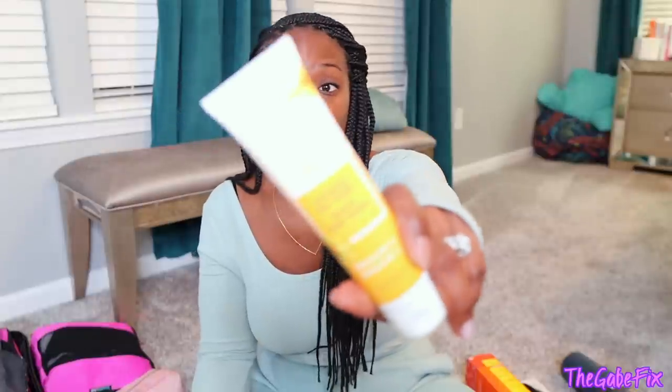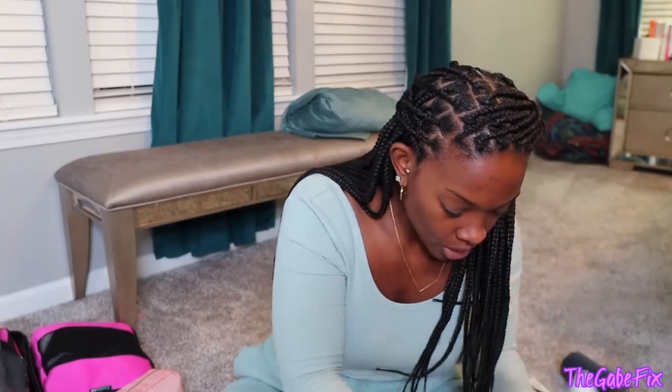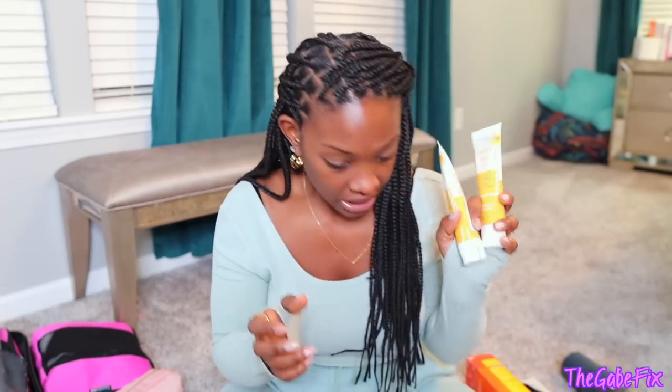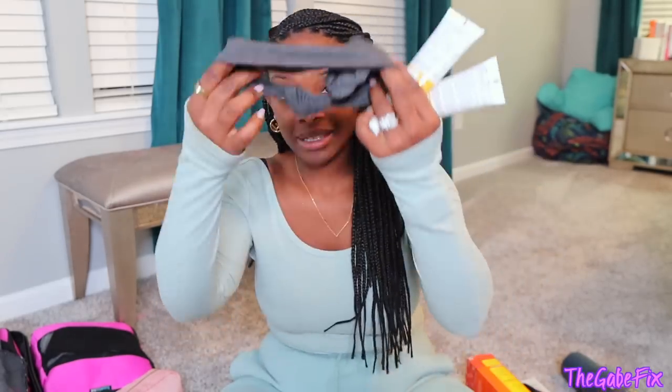I picked up some Arnica gel because I heard it helps with bruising and swelling. I have two containers of it — I probably don't need both but I packed them both. I also have ponytail holders because these braids are long, so I'll have to put them up and out of my way. I have some headbands, and I also bought this donut styler to help get everything up into a bun.